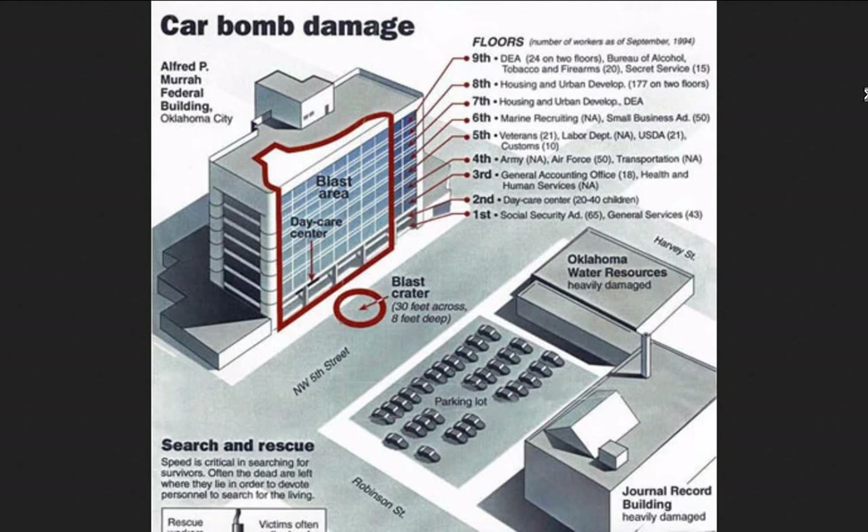He parked the vehicle right next to where he had observed there was a daycare center. There's a dead space under there, and the shape of the explosion's damage basically took out the front columns. Since the building is only two or three columns deep, taking those out means half the building lost all of its support for that section.